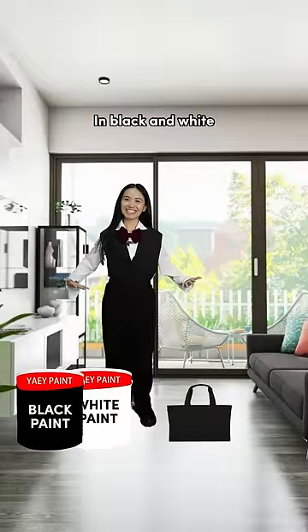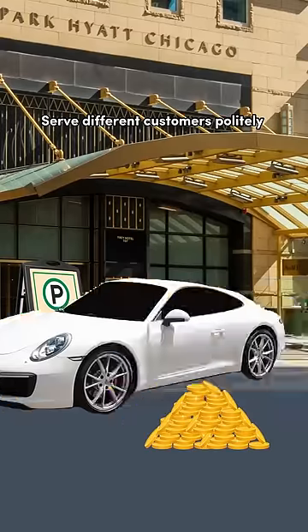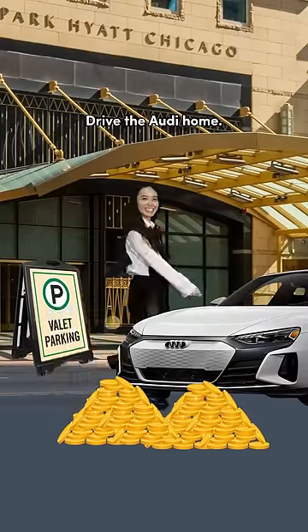Go home and paint yourself in black and white. Then, head to a hotel and become a parking assistant. Serve different customers politely until you finally find an Audi. Drive the Audi home.